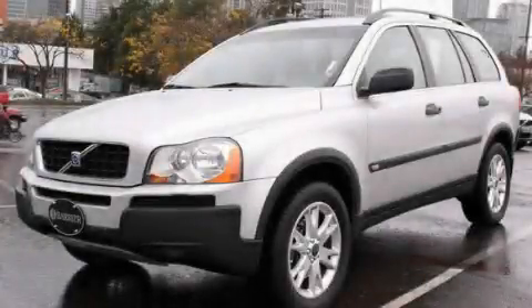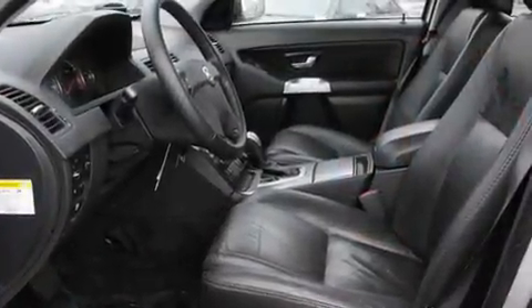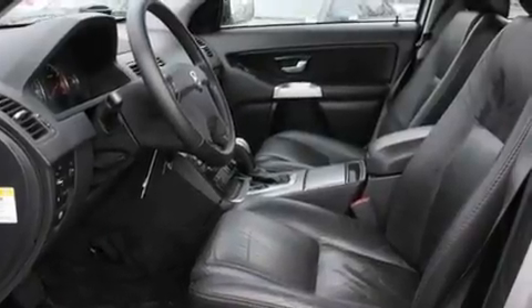This is a certified pre-owned 2004 Volvo XC90. A great fit and finish. It has a 2.5 liter 5-cylinder engine, an automatic transmission, and 4-wheel drive.